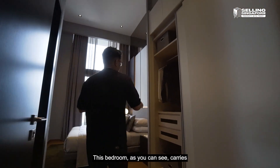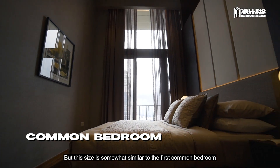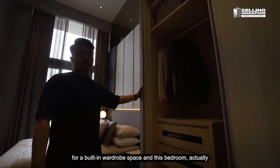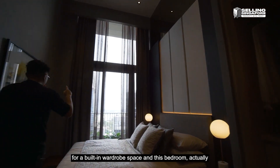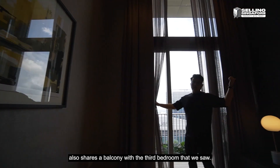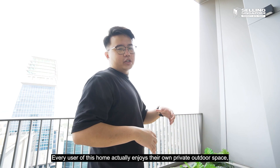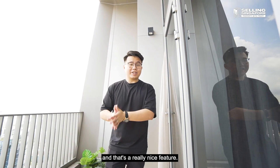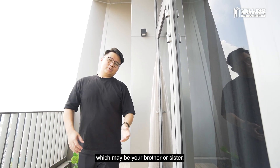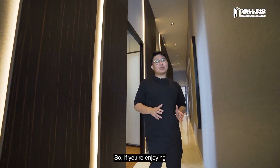The last common bedroom carries a slightly different configuration but is a similar size to the first one we saw. There's nice carpentry for built-in wardrobe space, and this bedroom shares a balcony with the third bedroom — so every user of this home enjoys their own private outdoor space. Through that connecting door you come into your neighbor's room, which may be your brother's or sister's — it's a really nice touch.